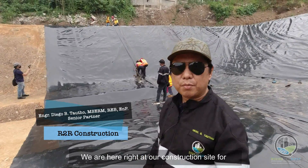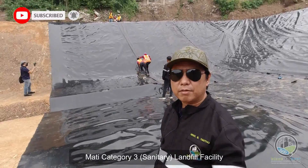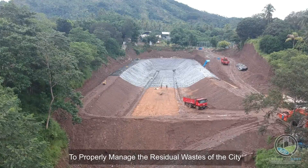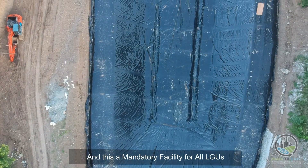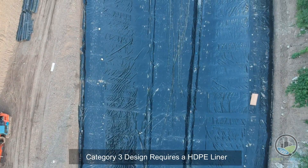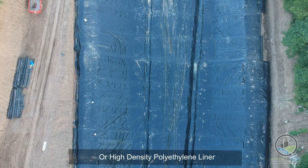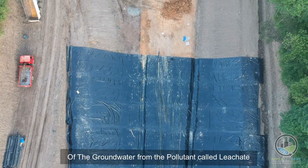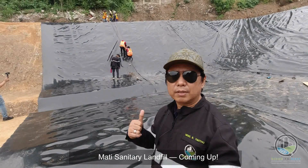We are here at our construction site for the Mati 3 landfill facility, required by the DNR to properly manage the residual waste of the city. This is a mandatory facility for all LGUs. This design is Category 3, which requires an HDPE liner — high-density polyethylene liner — so that there will be proper protection of the groundwater from the pollutant called leachate. So Mati, we have a landfill coming up.